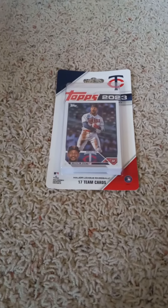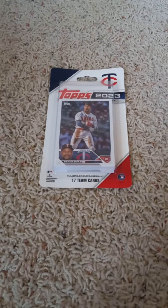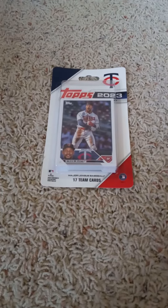Hello and welcome back everyone to my channel. Here on YouTube doing another 2023 Topps Baseball Factory Team Set pack opening video today of the Minnesota Twins, as you can see by the front with the Byron Buxton card inside of it.